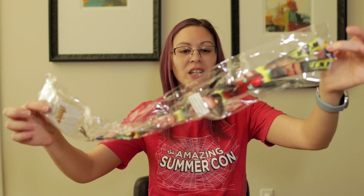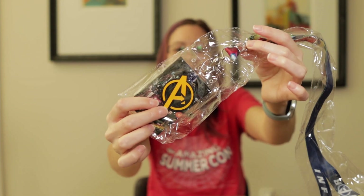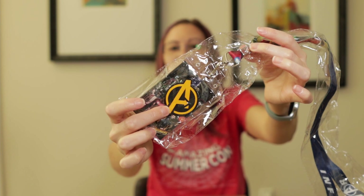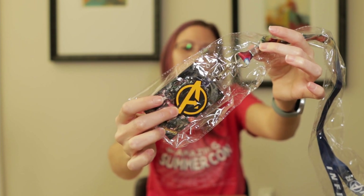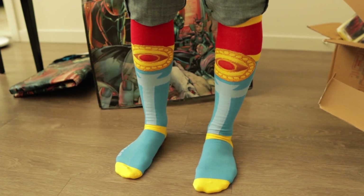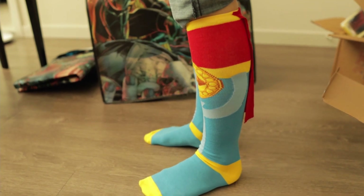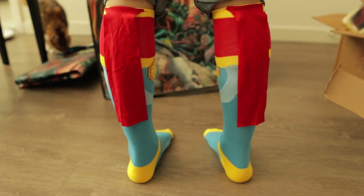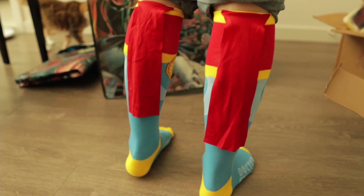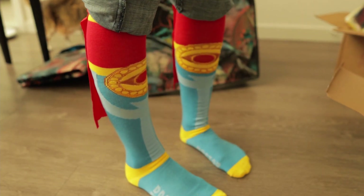Next up, I've got an Infinity War lanyard, and it looks like it actually has a little Avengers symbol on it. That's pretty fun — something you could put on this lanyard, a key chain, or a zipper pull. And these are Dr. Strange socks, complete with capes, because every sock needs a cape. The capes are a little interesting — I'll have to see if those bother me when I wear them — but these are fun knee-high socks.